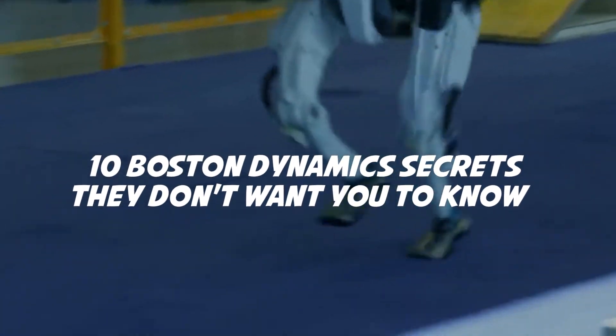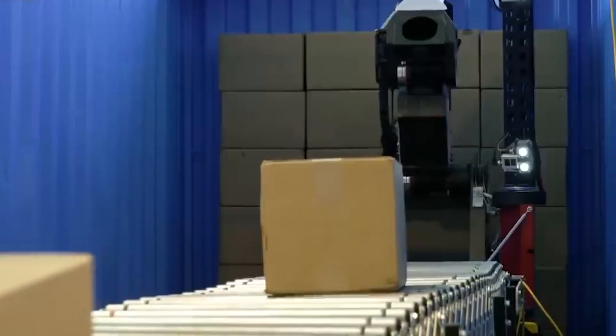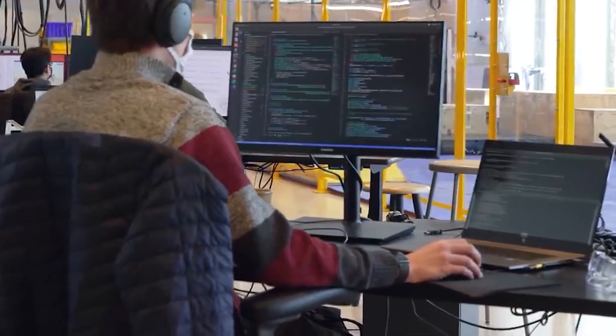10 Boston Dynamics Secrets They Don't Want You To Know. If Willy Wonka made robots, his workshop might look something like this, Anderson Cooper said while touring Boston Dynamics' Waltham Workshop. Cooper was visiting for a 60-minute segment which gave a behind-the-scenes look at the company and their lifelike robots.